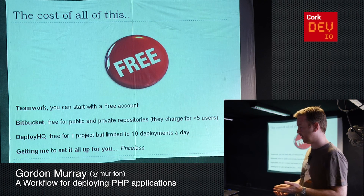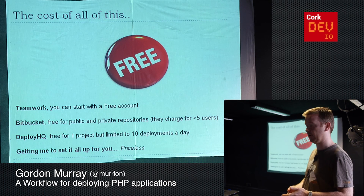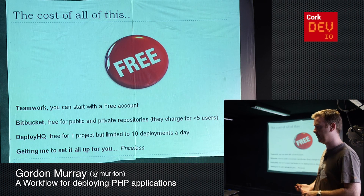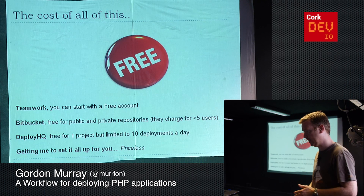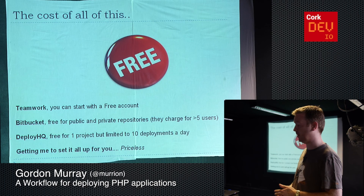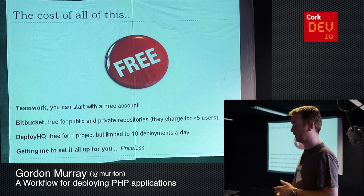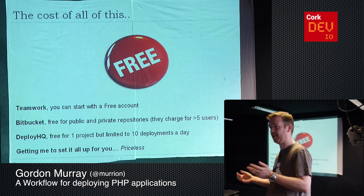If you're using all of this — Teamwork, Bitbucket, and DeployHQ — it's not expensive at all. In most cases you probably have a free tier to start with. You can use Teamwork for free, there's a free account. Bitbucket lets you store private and public repositories for free, and they only start charging if you have more than five users. DeployHQ has a free project as well. You could do all of that and have a nice workflow for free or very low cost.